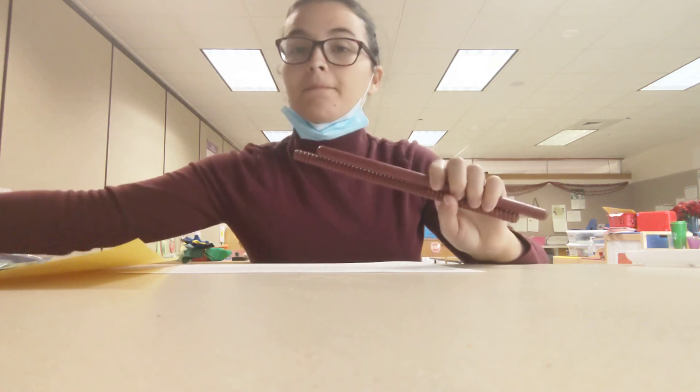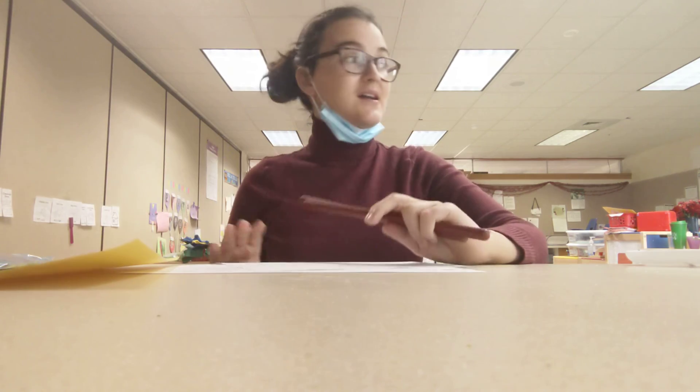Please make sure you return the rhythm sticks, the sign-in sheet, and the blocks — everything else is yours to keep. Have a great week, and if you have any questions please let me know.